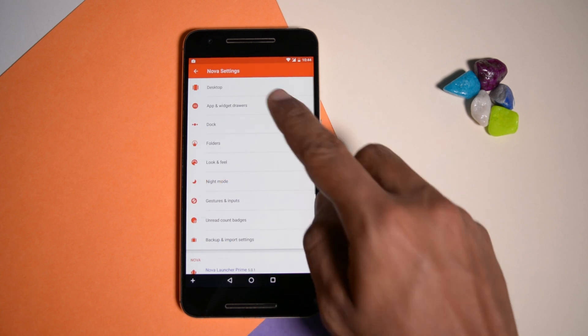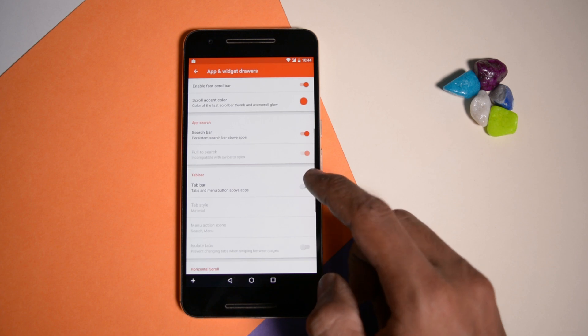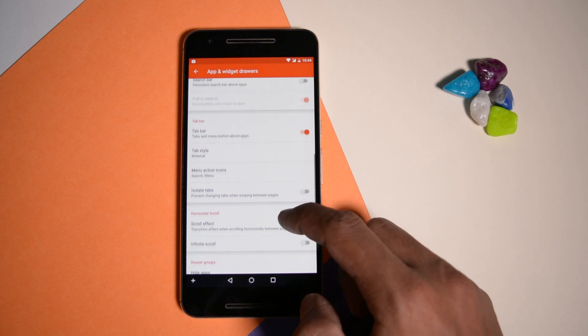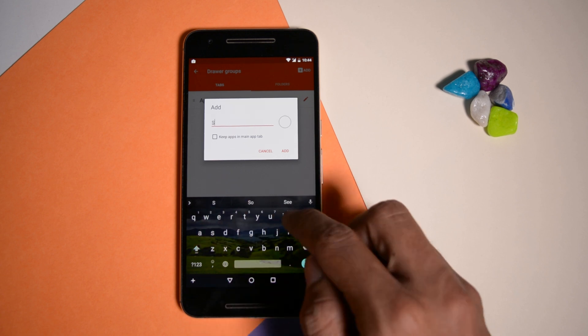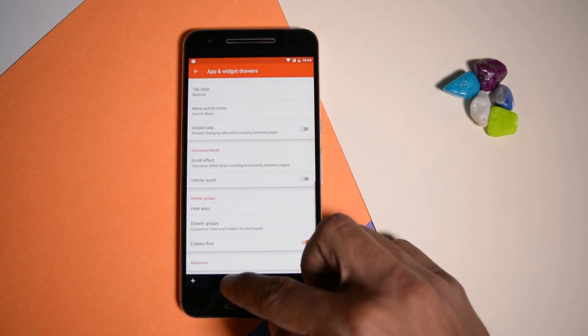To do that, first you have to enable Tab Bar from the App and Widget Drawer option. Once it is done, you can also change the tab style, menu action icon, and isolate tabs. Now to create your own custom tab, scroll down below and tap on Drawer Groups. Here you can add different tabs by tapping on the plus icon on the top right corner. You can also change the order in which they are available in the app drawer.